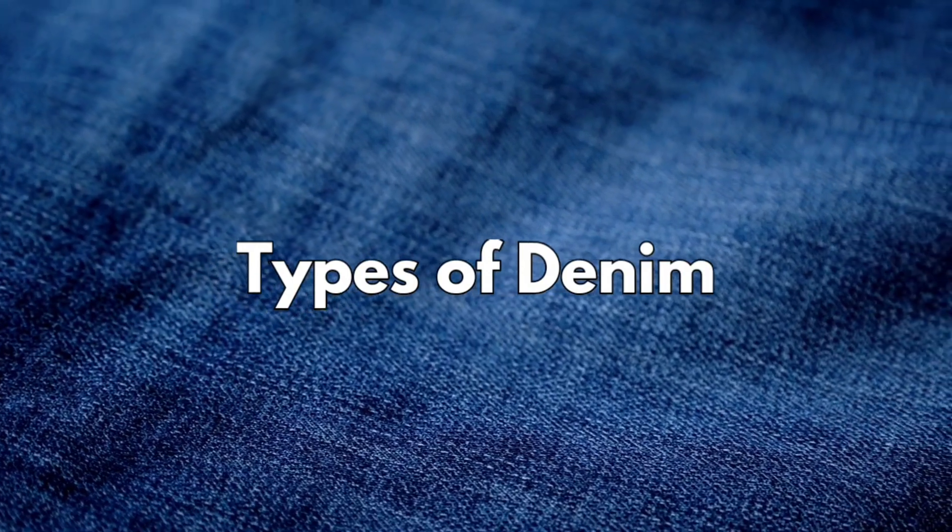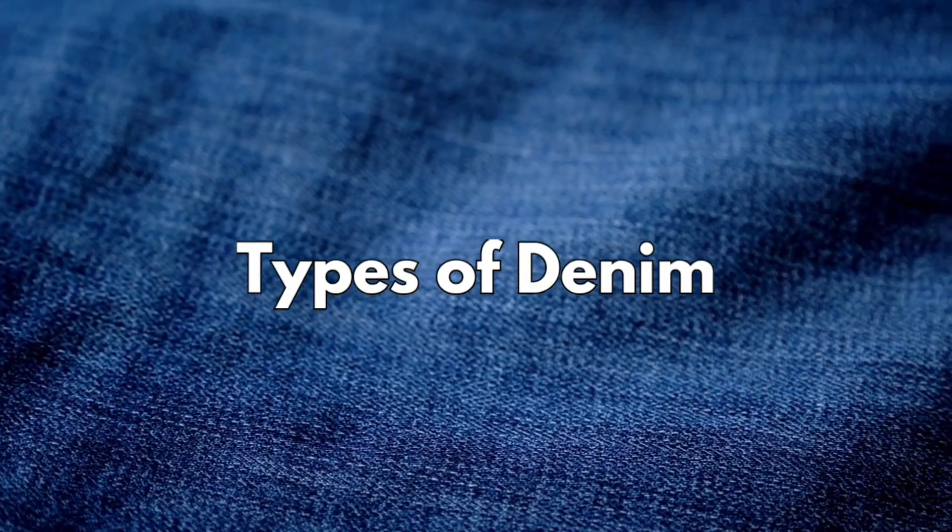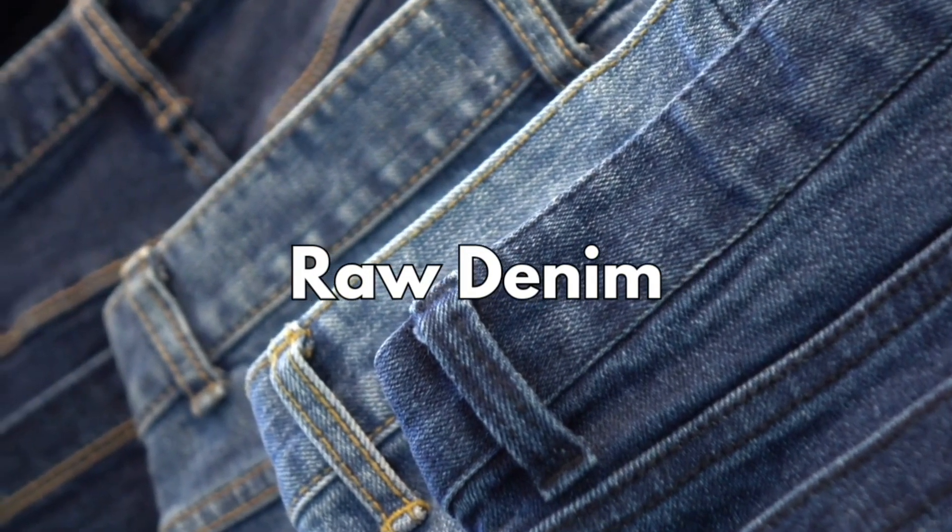Types of denim: denim comes in various types, catering to different preferences. Raw denim, also known as dry denim, is unwashed and untreated, allowing it to develop a unique patina with wear.